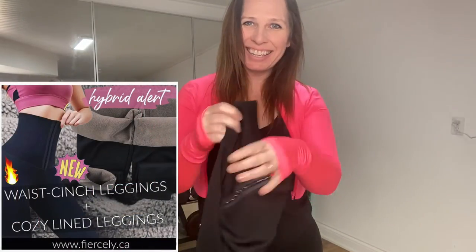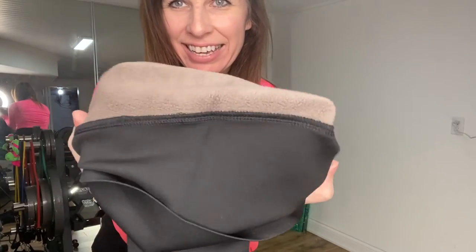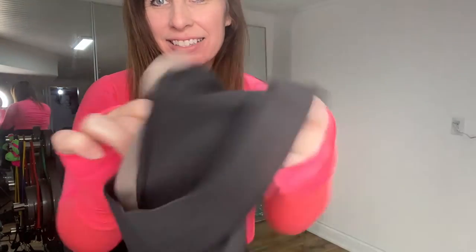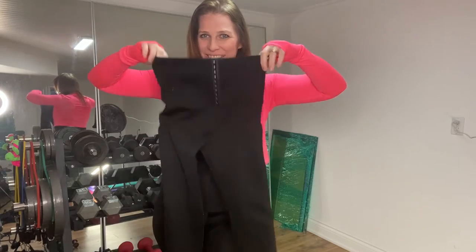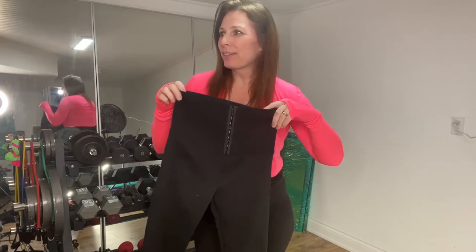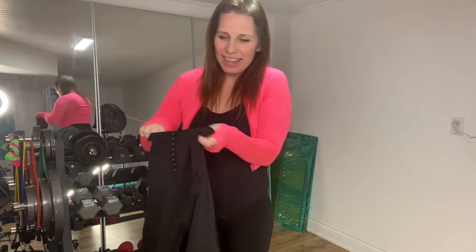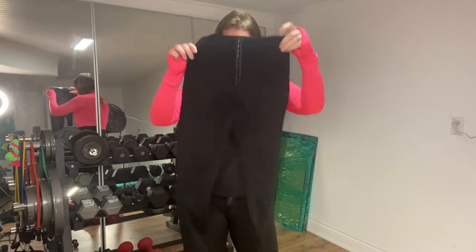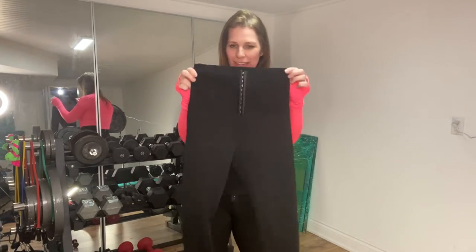They also come in a winter cozy fleece-lined waist cinch legging version — nice soft fleece-lined but sexy waist cinch leggings. I think these are awesome especially for hockey moms or Canadian gals. Amazing if you're in a cold climate or always feeling chilly. They're not puffy — they're streamlined, waist cinch, and sexy. You can be warm and cute at the same time.